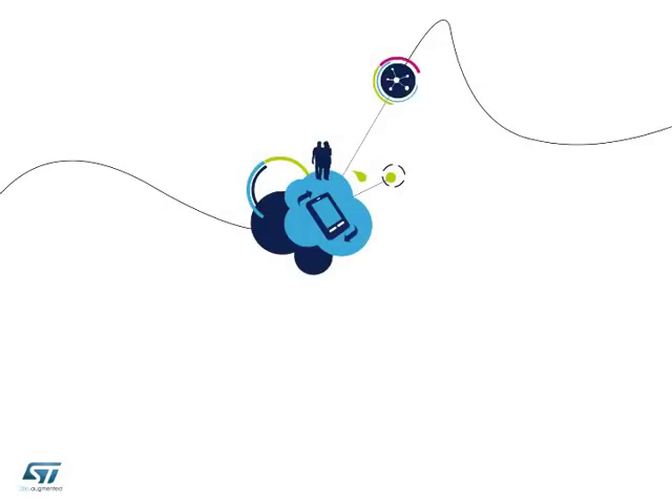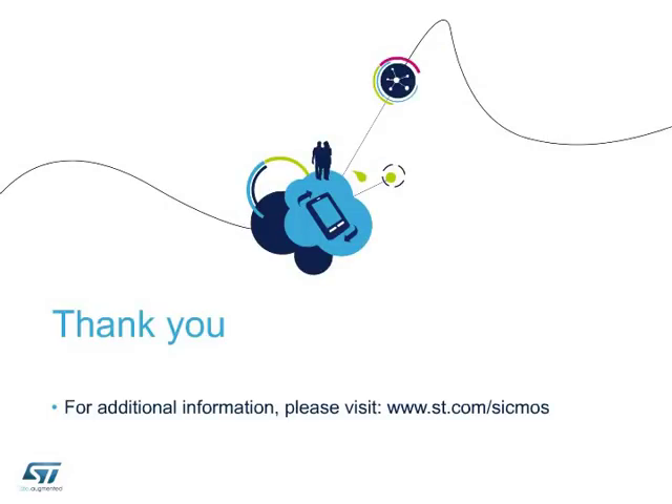Thanks for your attention. For further information, please visit www.st.com/SiCMOS.